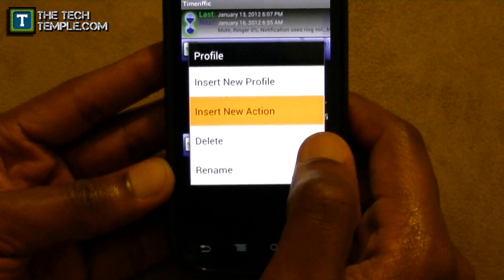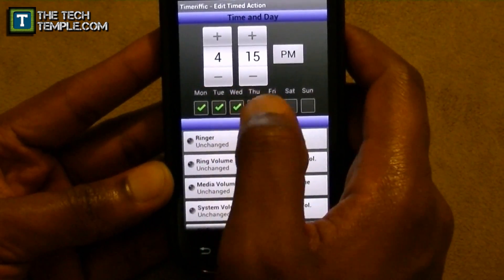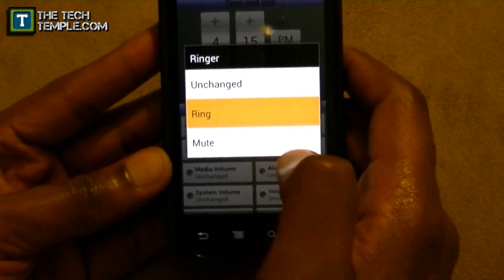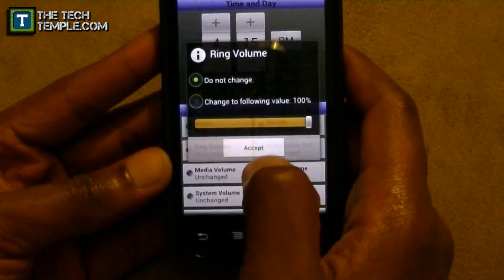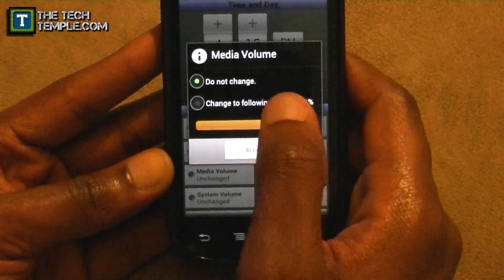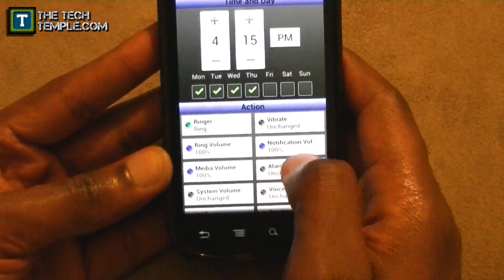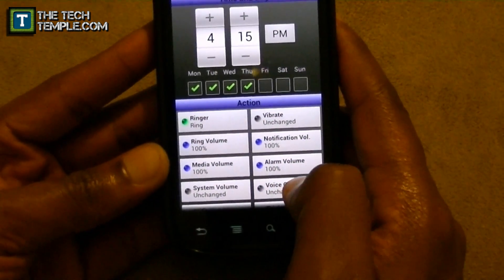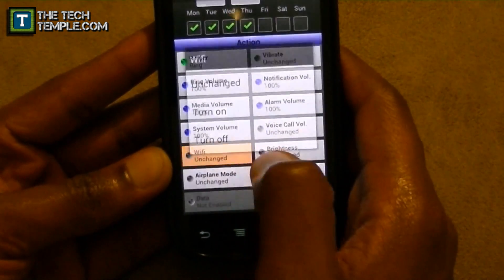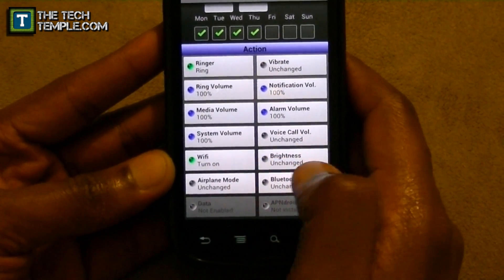So insert a new action: at 4:15 p.m., Monday through Thursday, I want the ringer to ring. Vibrate — leave it alone. Volume 200 percent, notification volume 200 percent, media volume 100 percent, alarm volume so I can hit the alarm the next day. Voice call volume leave alone. System volume 100 percent. Wi-Fi on, so when I come home Wi-Fi will already be on. Brightness, airplane mode, and Bluetooth I'll leave alone.